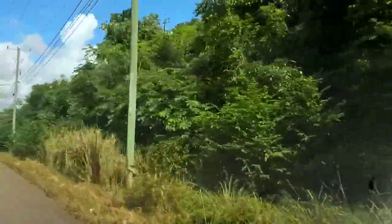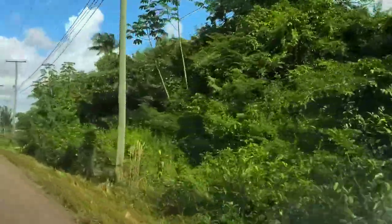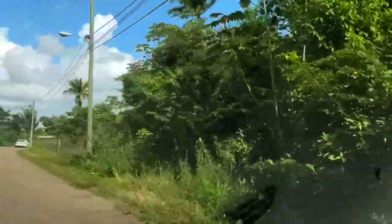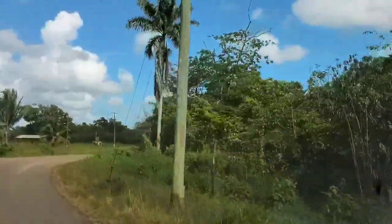I think we're getting closer to the Altun Ha ruins. The road doesn't have a yellow line or dotted line down the middle anymore, and it's a little narrower road.